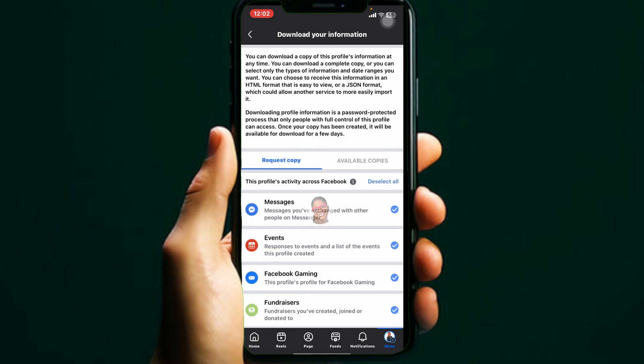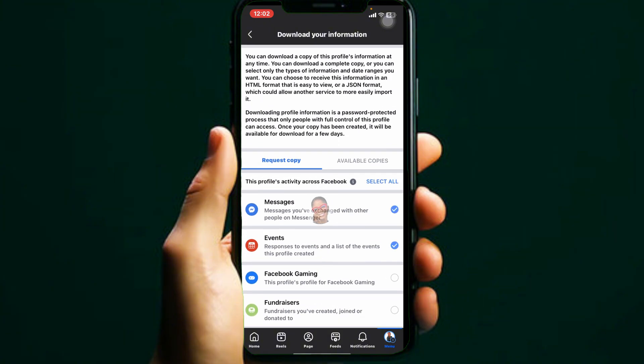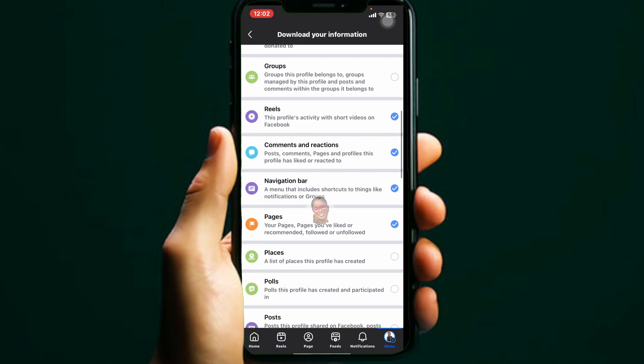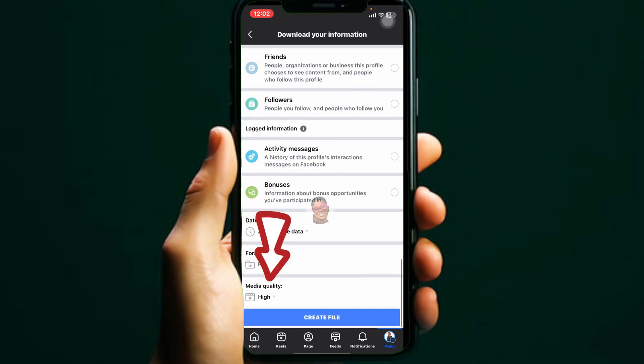You will arrive at the same page either way. Click Select All if you want to download everything, or manually choose specific items like photos, comments, and messages. Once you are done, scroll down and under Media Quality, select the quality you want.